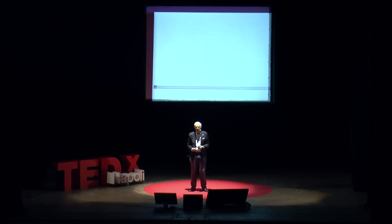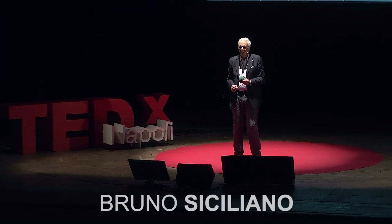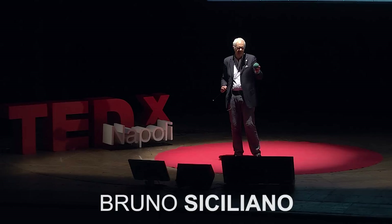I'm sure you all have seen a juggler playing out in the streets in the square of a city like Napoli. So, this is a ball, and I'm going to place the ball at the tip of a cylinder stick.